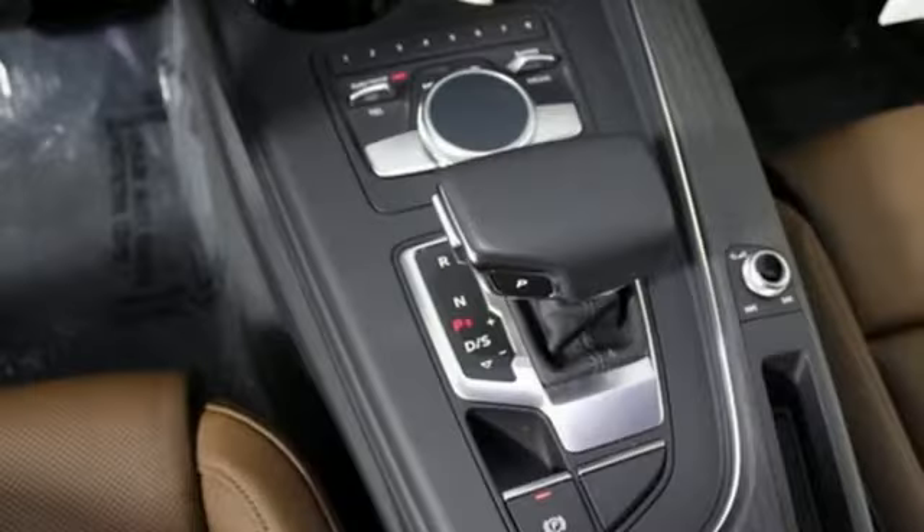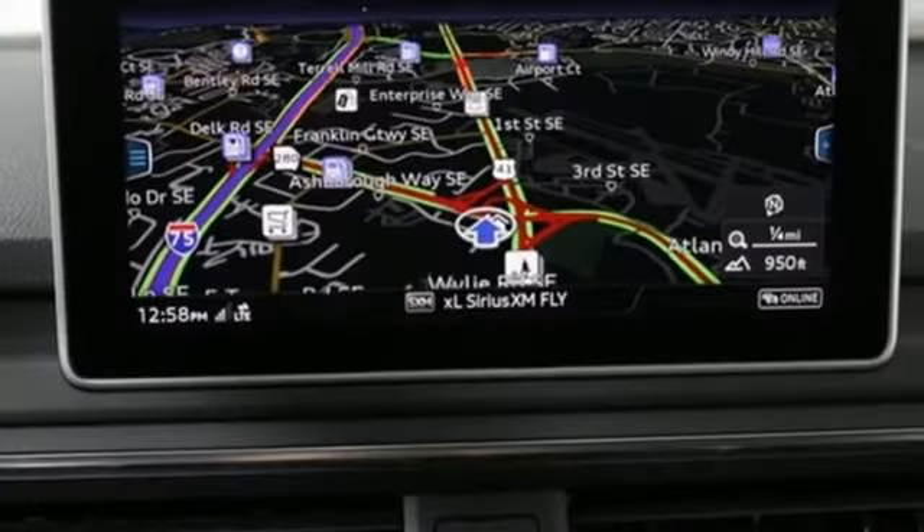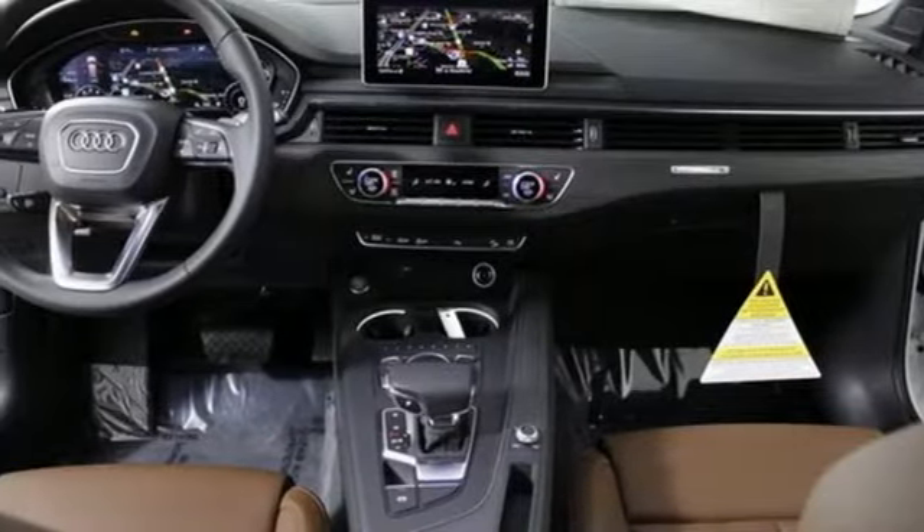The three-zone automatic climate control, a panoramic roof, and eight-way power leather front seats keep your trek comfortable. Going the distance has never been as much fun as it is in this A4 Allroad.